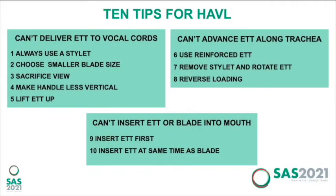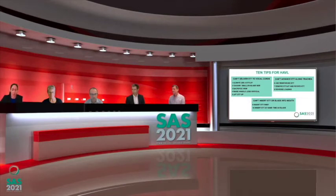I have a few tips we may be able to show on screen. The first problem I had was that I could see the vocal cords but couldn't deliver the tube to them — there are specific tips to overcome that. Sometimes I could see the cords and deliver the tube but couldn't advance it along the trachea — a different set of tips for that problem. On occasion I was failing before I'd started because I couldn't get either the blade or the tube in the mouth — a couple of tips to overcome that too.